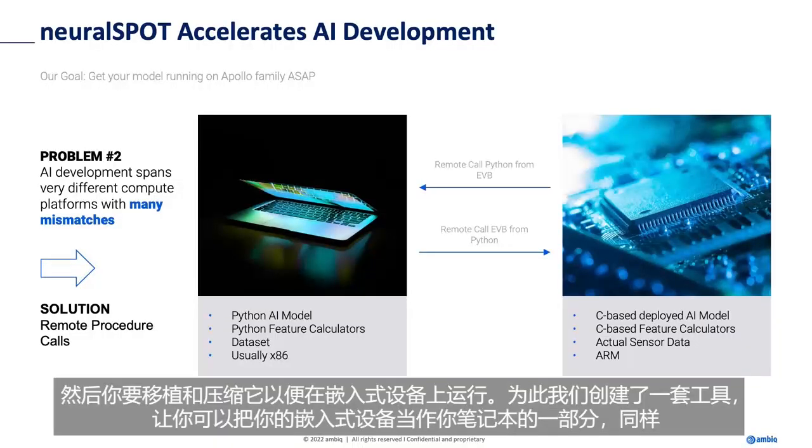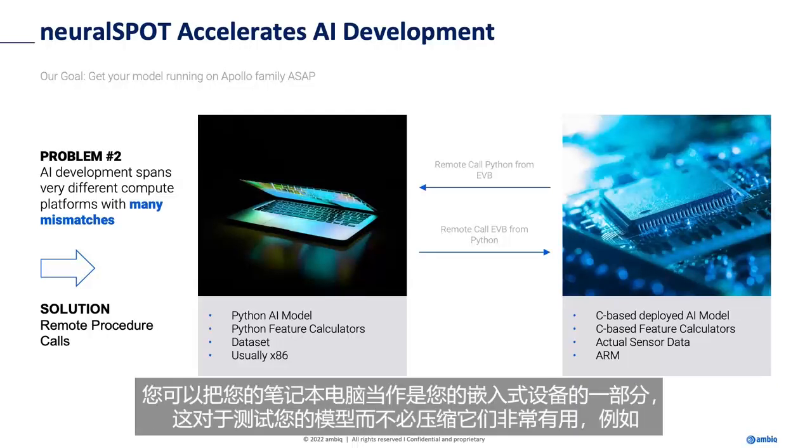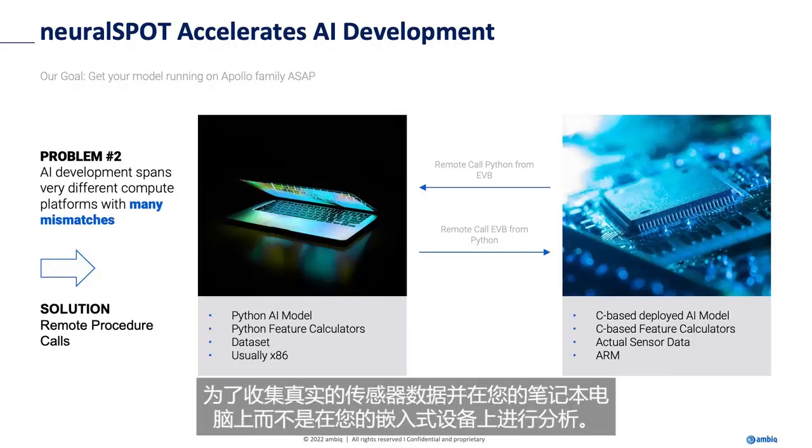So we created a set of tools that let you treat your embedded device as if it were part of your laptop, or vice versa — you can treat your laptop as if it were part of your embedded device. This is extremely useful for testing your models without having to compress them, or for collecting real sensor data and having it analyzed on your laptop instead of your embedded device.